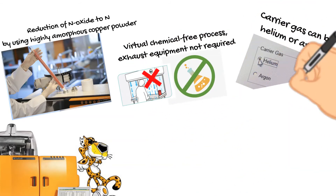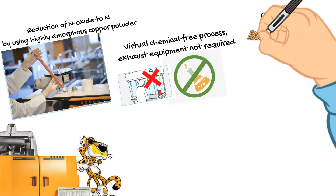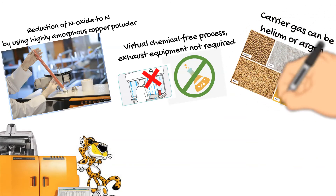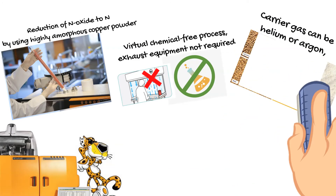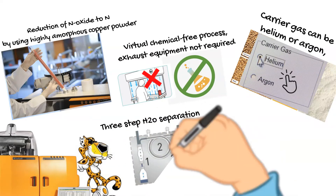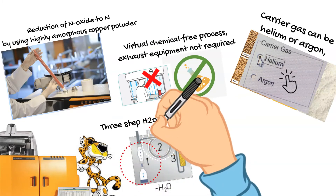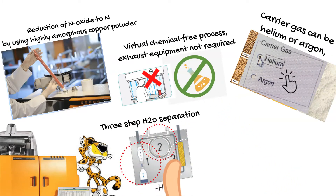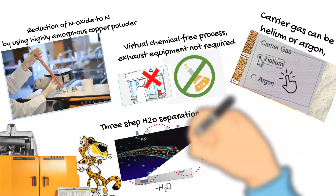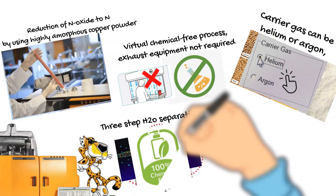The carrier gas can be helium or argon depending on the nitrogen content of the sample, leading to cost reduction by using argon when the nitrogen content allows. A simple change of carrier gas is done with just one mouse click. Three-step water separation is achieved: first by a condensation trap, second by a membrane system, and third by an absorption trap — giving assurance that water will be 100% separated in a simple, chemically-free system.